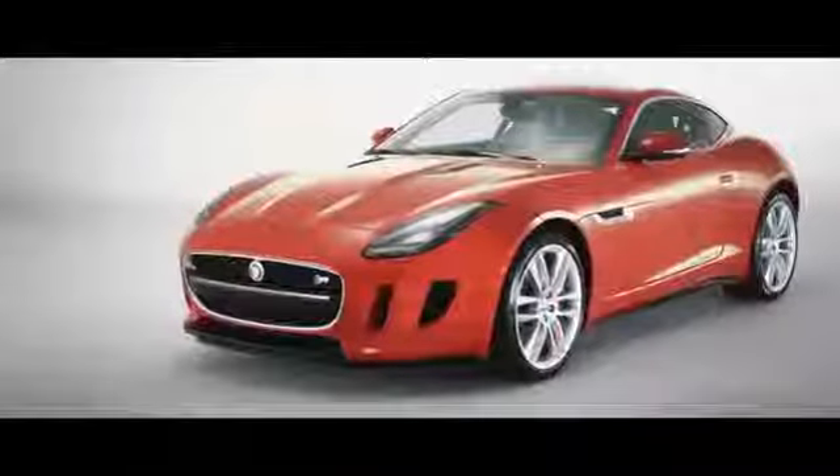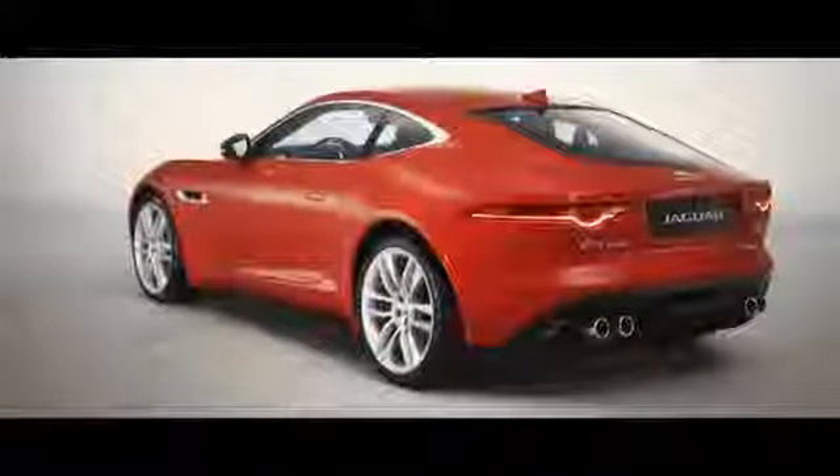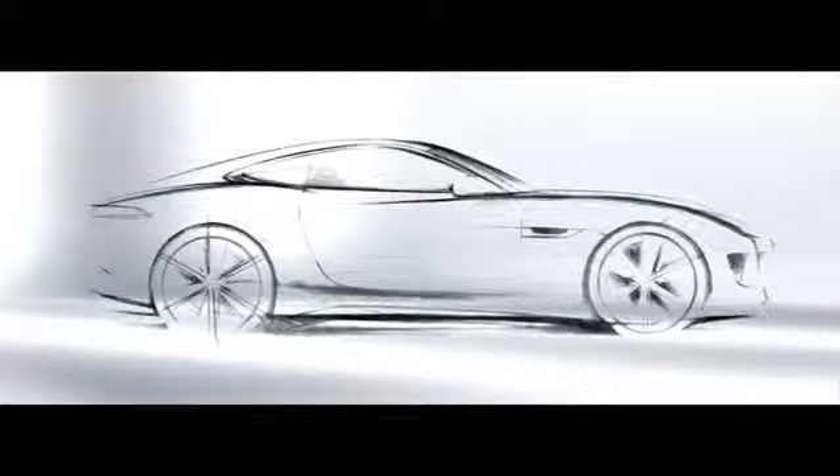Our design philosophy for the F-Type Coupe was one that we used for all of our cars — great proportions, especially for a coupe like this. Very, very pure surfacing and very beautiful lines. The car is very similar to the CX-16, because that car to me embodies what a Jaguar sports car should be, and we didn't want to lose any of it. With the CX-16, we used it as a showpiece for what the design team could deliver — that daring, dramatic coupe.